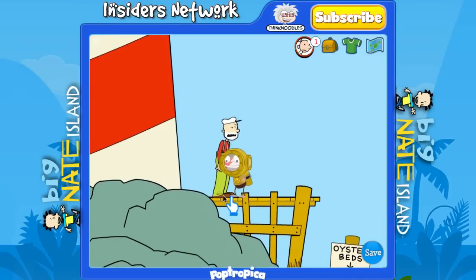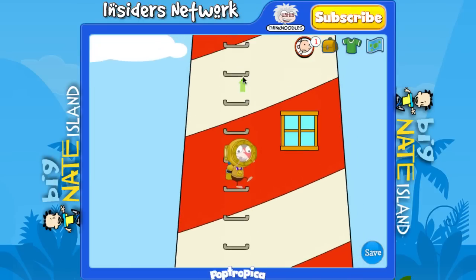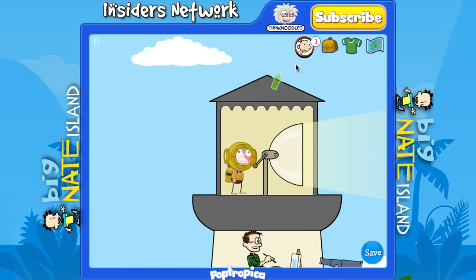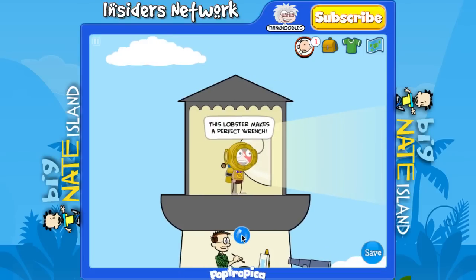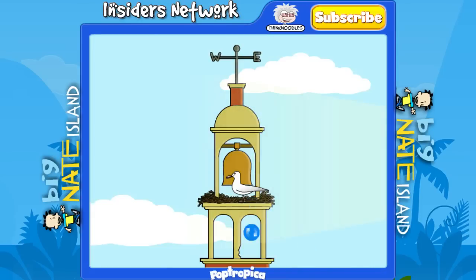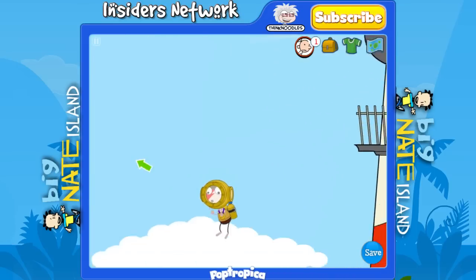Now one more thing we have to do in the lighthouse area — jump up to the top of the lighthouse, up past the artist to the lamp. Now just open your items and click on the lobster and use it. You'll use the lobster to turn the lighthouse light to the other side, and this will scare away the seagull so that we can put the bell clapper in. Now just drop off and head to your left.